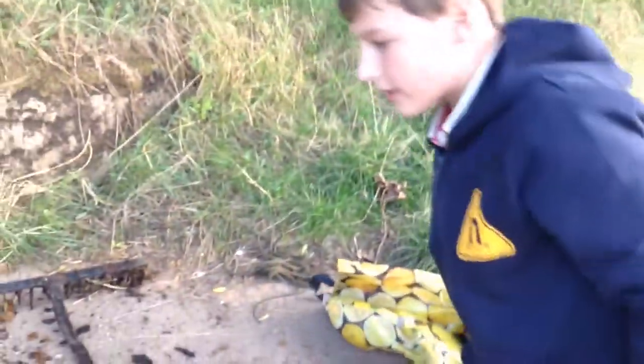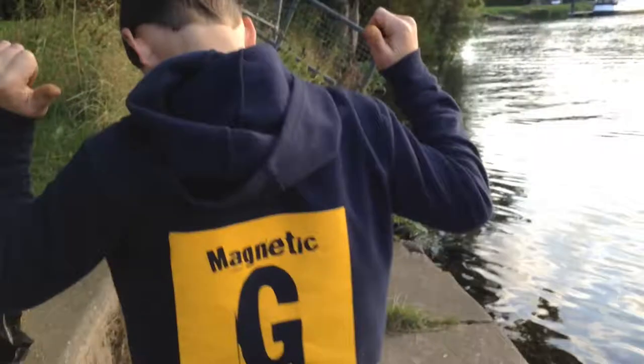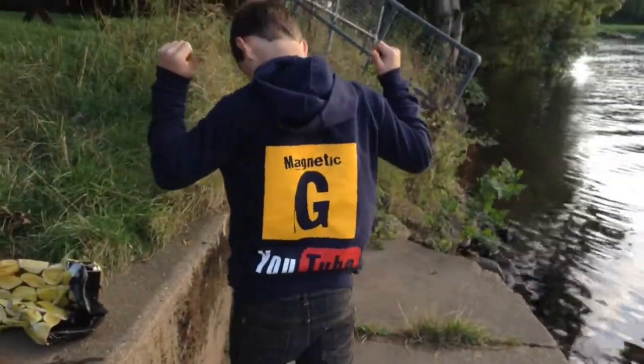And then we've just got a bit of junk like that. So if you like what you see, please like and subscribe. If you want to see more of what I pull out of everywhere - like rivers and lakes and all sorts - subscribe to Magnetic View and I'll see you on the next one.